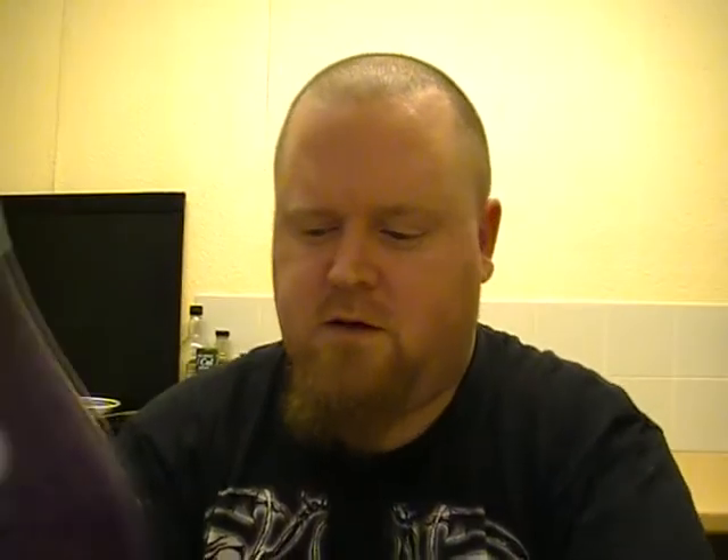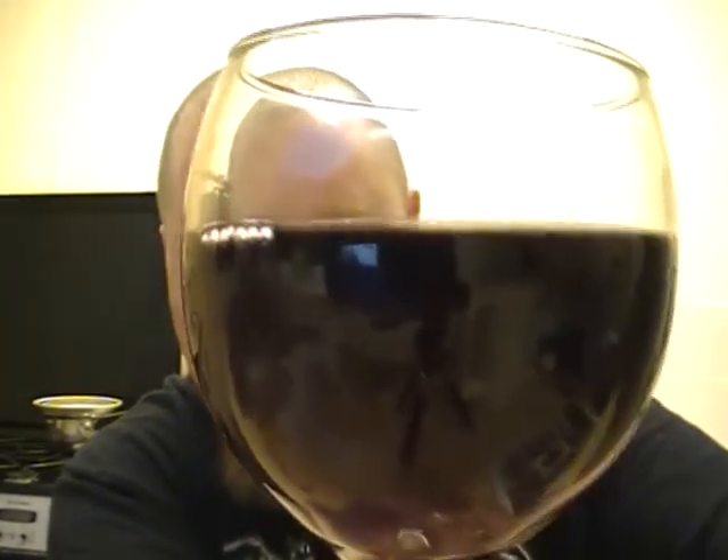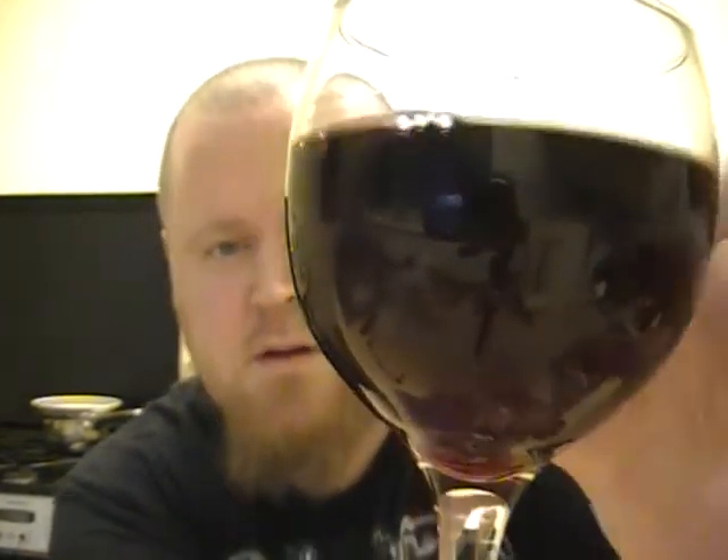Okay, get a decent sized glass. ABV 17%, which is about right for a mead — 17 to 18%, sometimes goes lower. And there you go, look at that — it just looks like a glass of red wine. It's a dark, dark purple color. You'd confuse it for a glass of red wine.